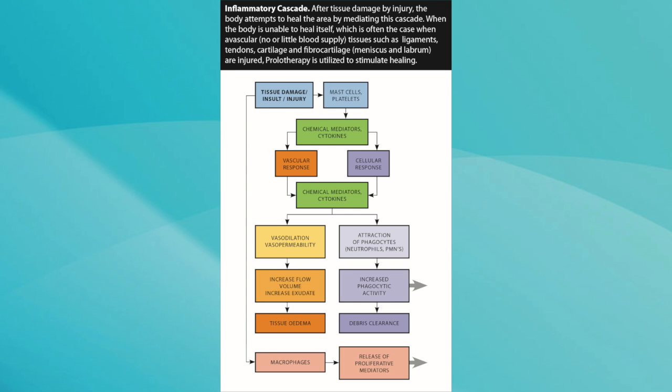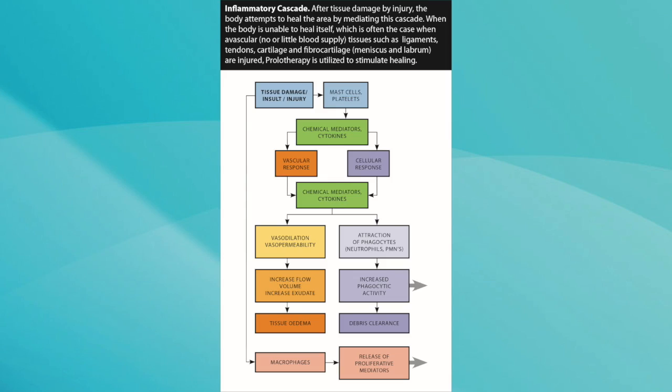The first phase is called the inflammatory phase. When you cut your skin or strain your knee, there's going to be an inflammatory reaction that causes a lot of substances in the area — like interleukin-1, cytokines, and various growth factors. What they're trying to do is actually get the stem cells to the area, so the inflammatory phase tries to recruit healing cells, including stem cells.